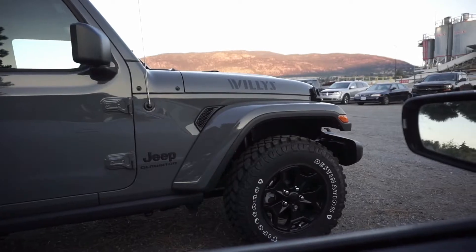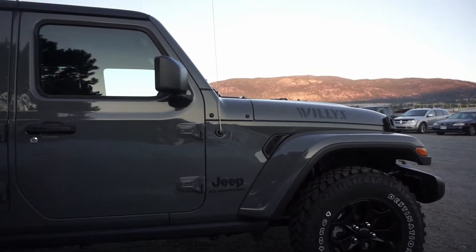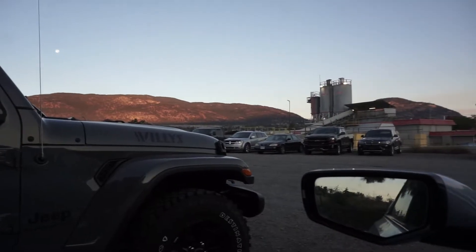A co-worker has a kind of cool vehicle — it's a Jeep Gladiator. We've got the moon in the sky and the sun just rising. It's going to be a great start to the week.